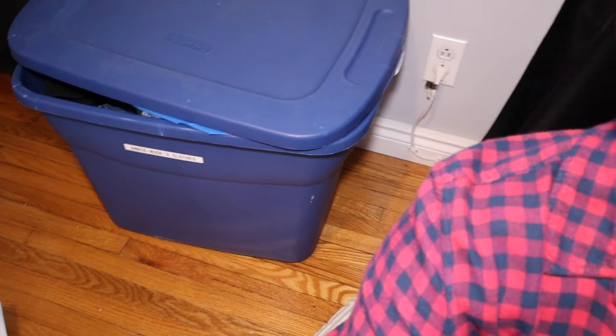Say you have six drawers — you may not even need dividers because you can use one for tops, one for bottoms, one for jammies, that kind of thing. And the third thing we are doing is we are going to shop our hand-me-downs — the bin we already have for Annie Rose — which has all her hand-me-down stuff that doesn't fit her yet. We're going to see what she has for spring.